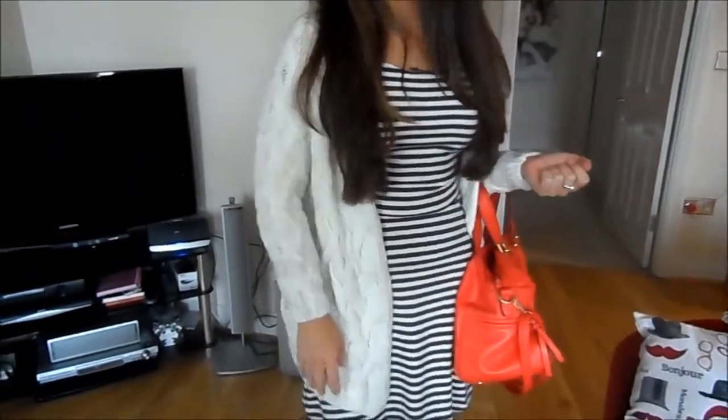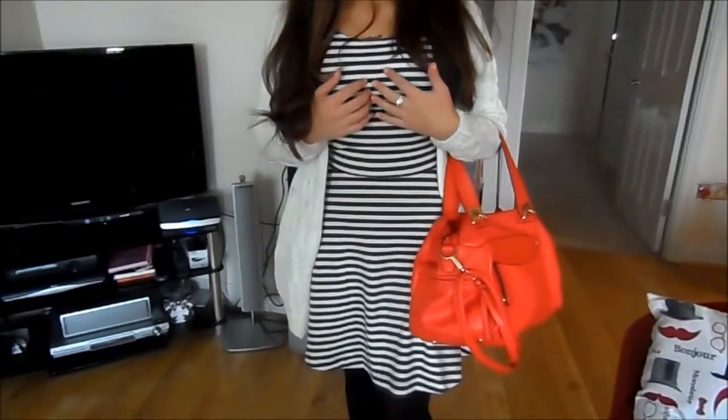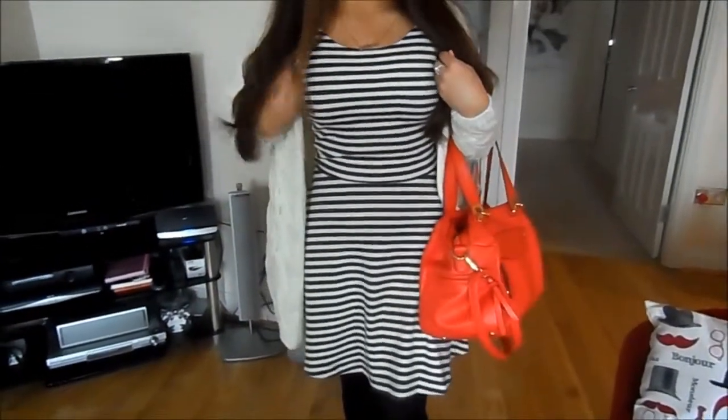For my outfit, this cardigan is from Runway — it's just this kind of loose, fine-knit white cardigan. My dress is from American Eagle and it's just this kind of stripy fitted dress.